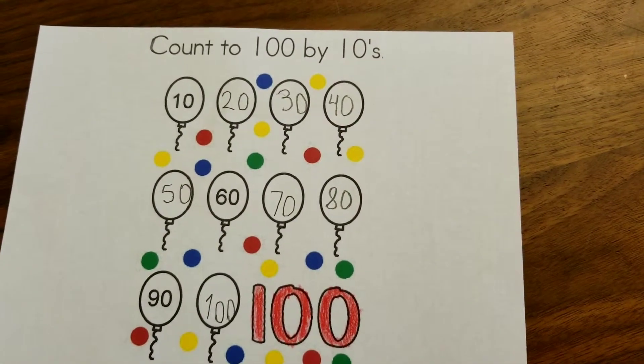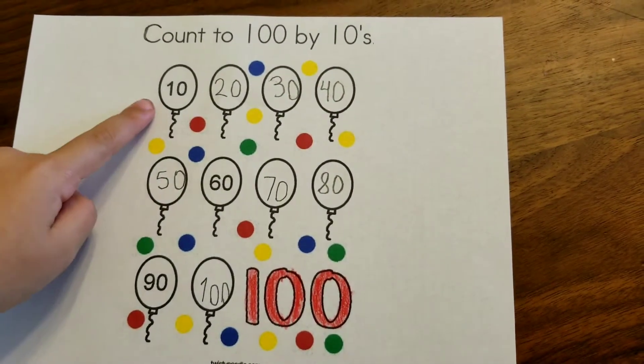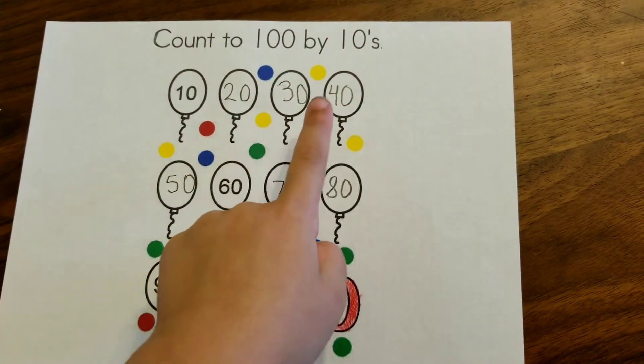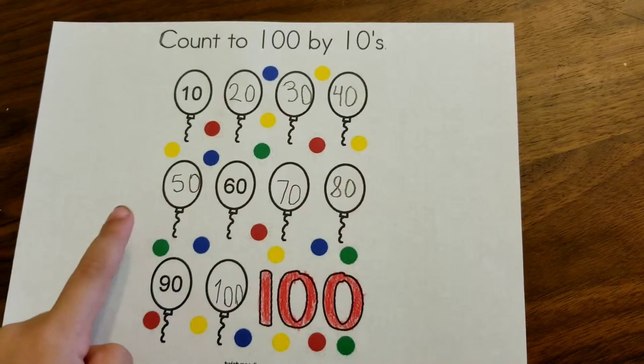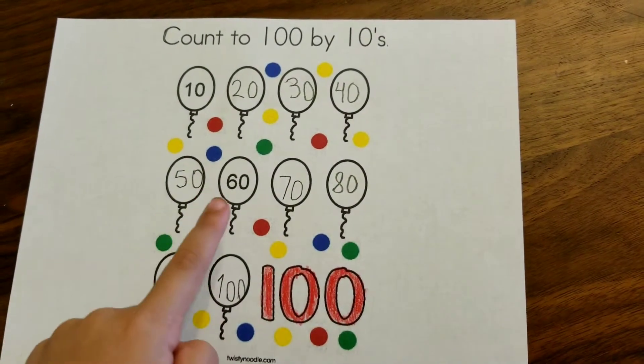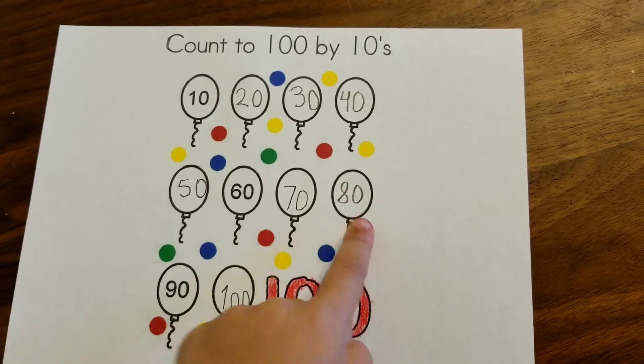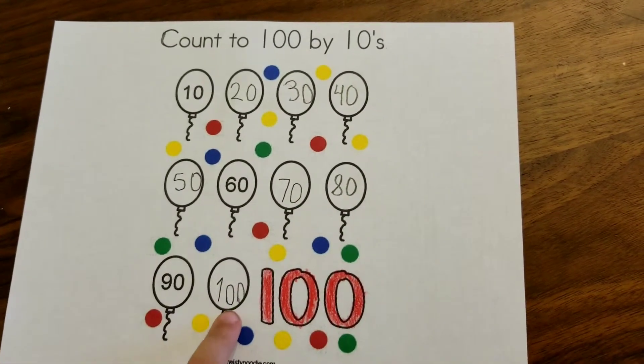Now we are going to count them all. 10, 20, 30, 40, 50, 60, 70, 80, 90, 100.